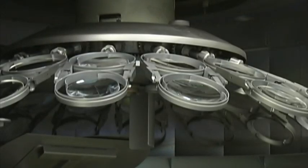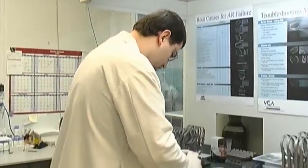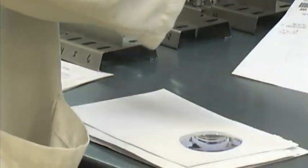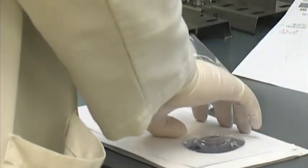Upon completion of the AR process, the coated lenses must rest a half hour before they can be handled. When ready, the lenses are inspected again and then repackaged back into their trays for finish room processing. At this point the lens is almost done; however, it still needs to be sized and shaped to fit into the eyeglass frame selected.